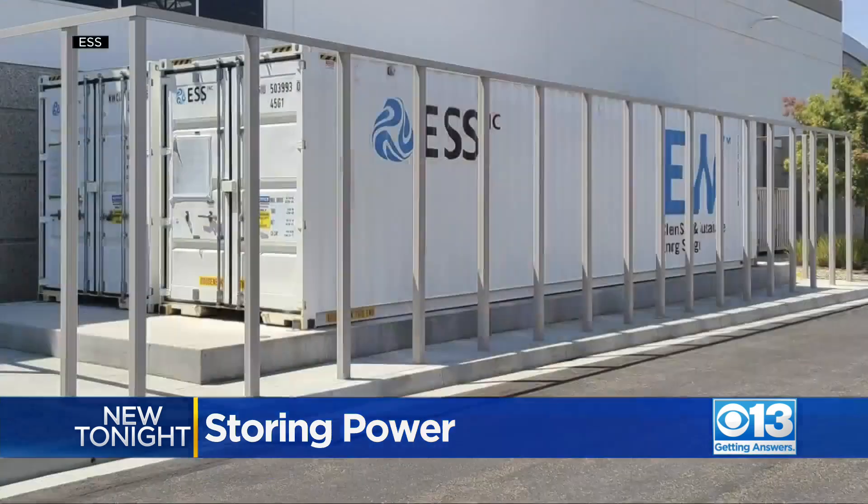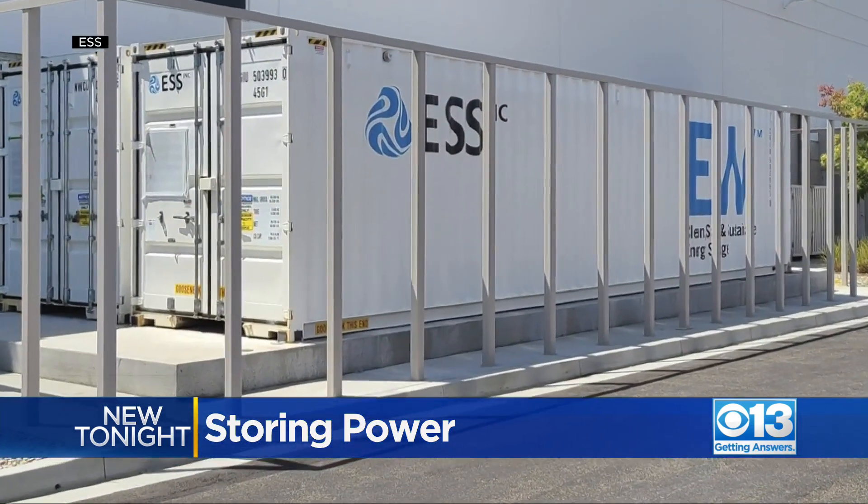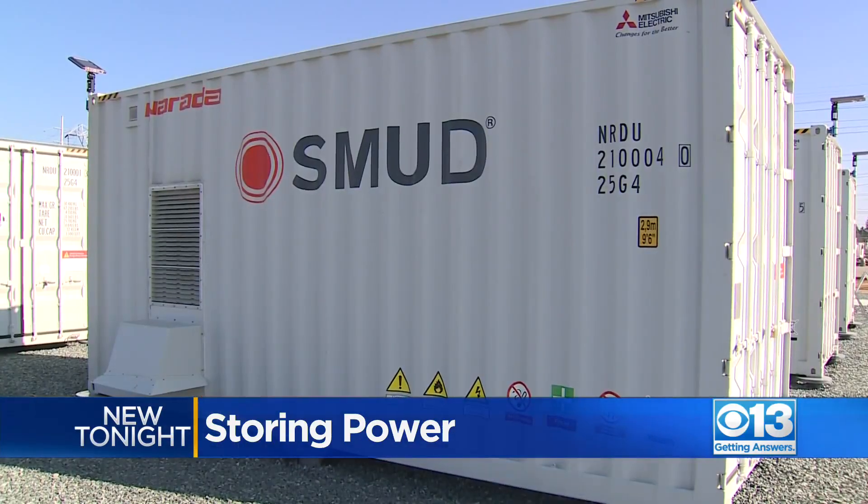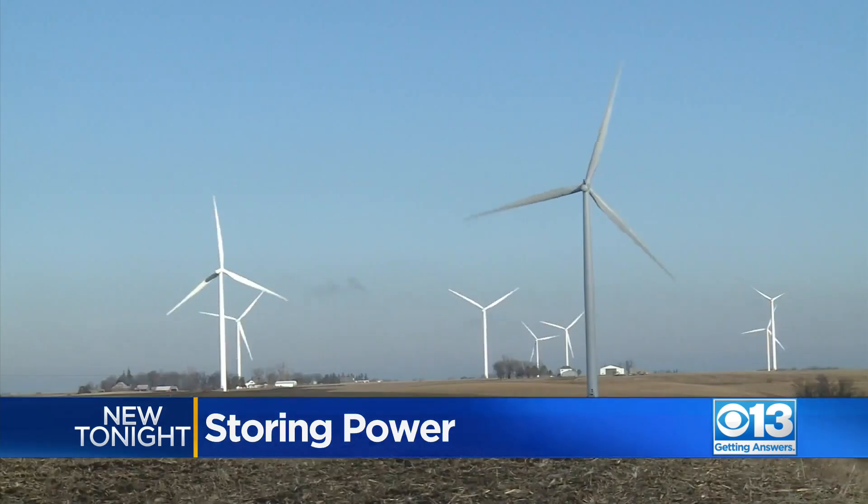We have customers that will deploy specific batteries adjacent to things like hospitals, police stations, and emergency facilities, where you really want to make sure there's reliability.